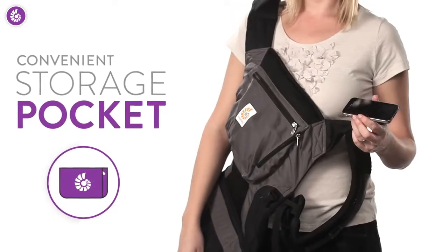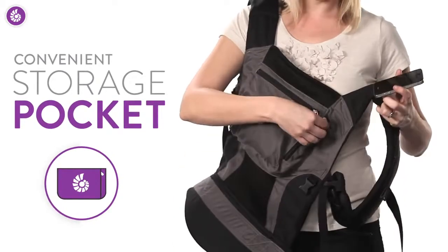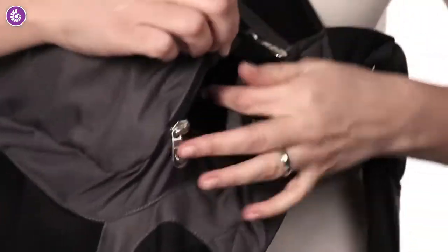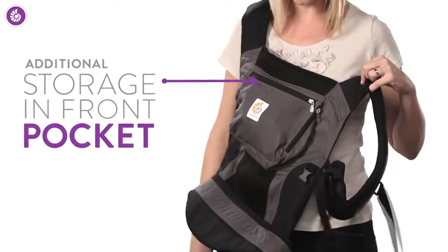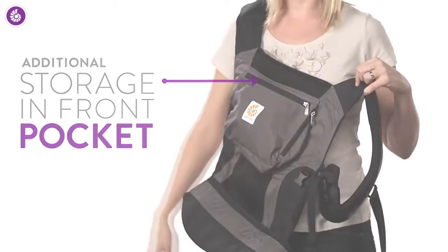Looking for storage? There's a convenient zippered pocket right in front. You just slip in a phone, compass, keys, whatever, zip it shut, and off you go. If you need additional space, you can also use the hood stuff pocket.